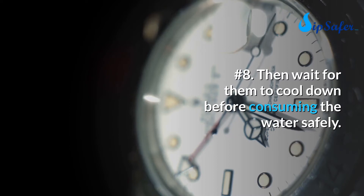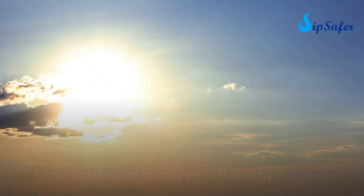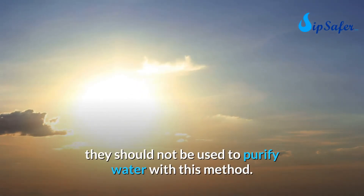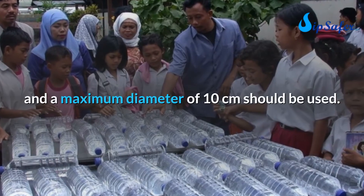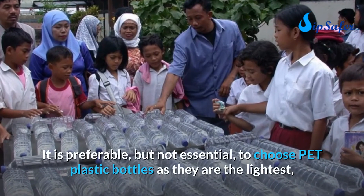Number eight, wait for the bottles to cool down before consuming the water safely. Why choose plastic bottles? Glass bottles are hardly penetrable by UV rays and should not be used with this method. For greater efficiency, use plastic bottles of one to two liters (three liters max) with a maximum diameter of 10 centimeters.